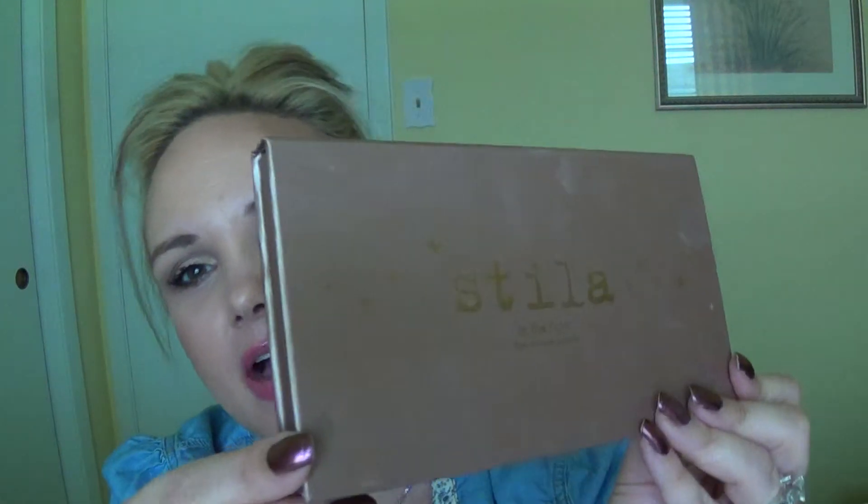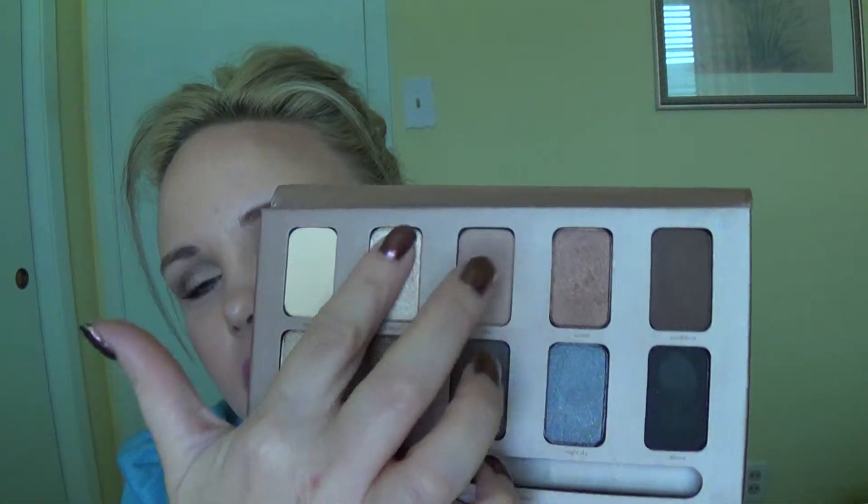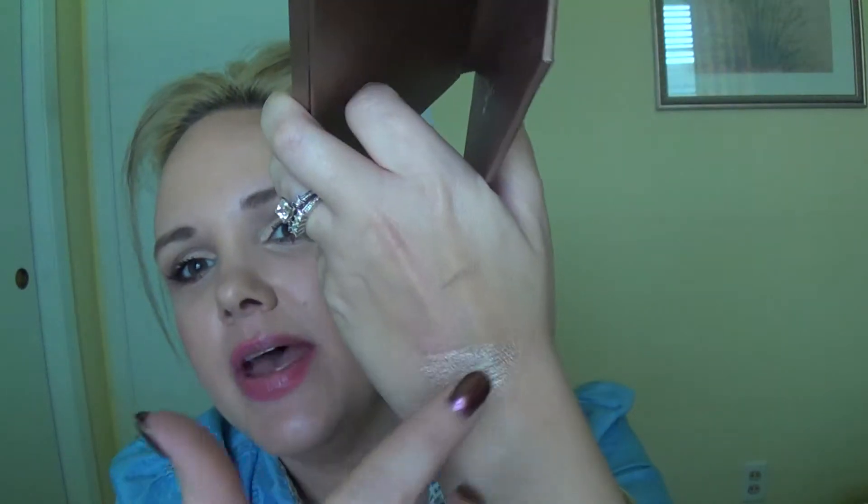Kitten is my favorite light lid color of all time. And speaking of Kitten, this is the Stila In The Light Palette. I love this whole palette. Kitten is what I put over the base — see how gorgeous that looks on the lid? The entire eye look today is done with this palette. If you want a tutorial, just let me know. This has been my favorite palette for the last few weeks.